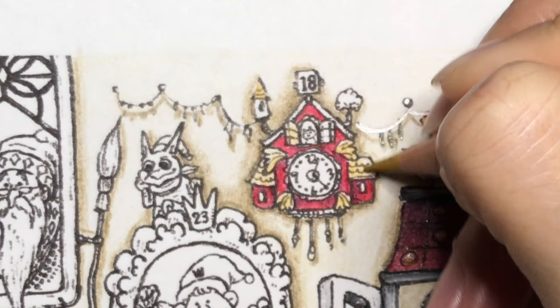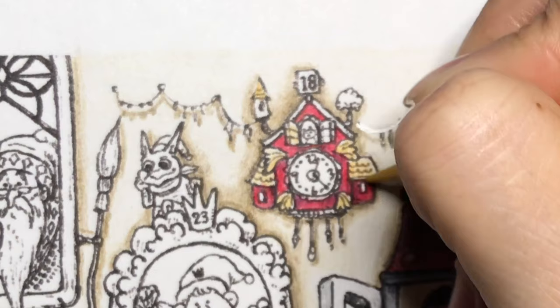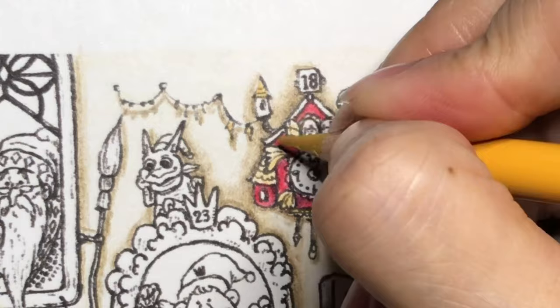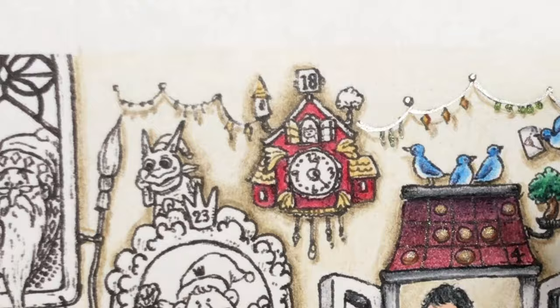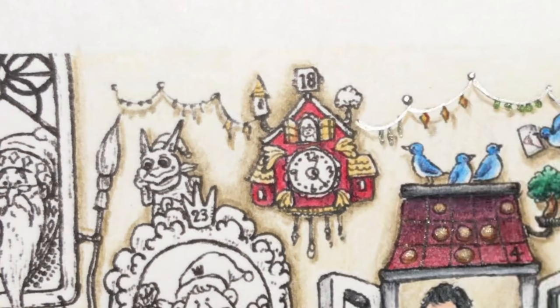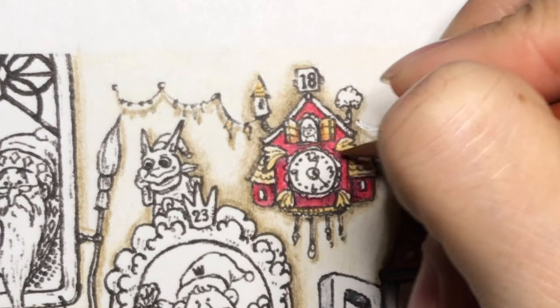I was thinking of different combinations of colors with the roof and the clock and trying to figure out what I'd color it. Right before I was going to record, it just hit me — I'm gonna color it red so it can stick out and be seen, so it's not just hidden up here in the corner.